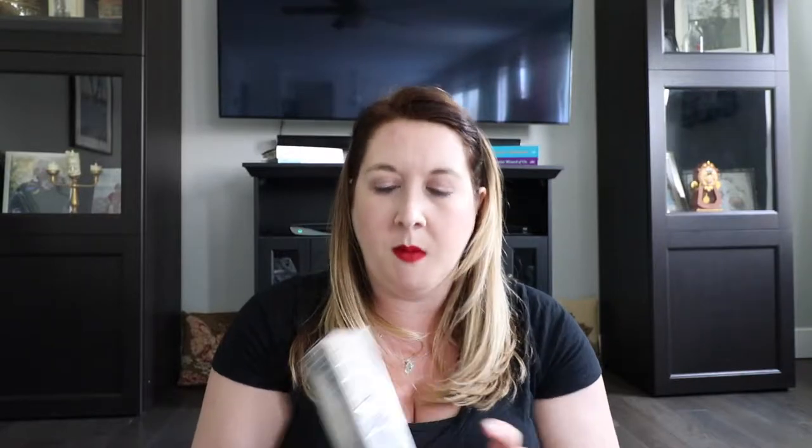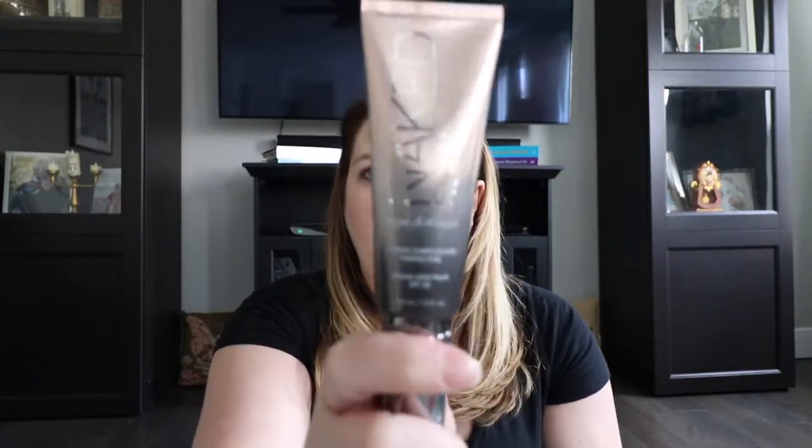Next from Ulta is the Urban Decay One and Done Foundation in the shade Light. It's a liquid foundation that has sunscreen in it — just what I use on my face. It comes in a little pump squirty tube. That's all I got from Ulta.